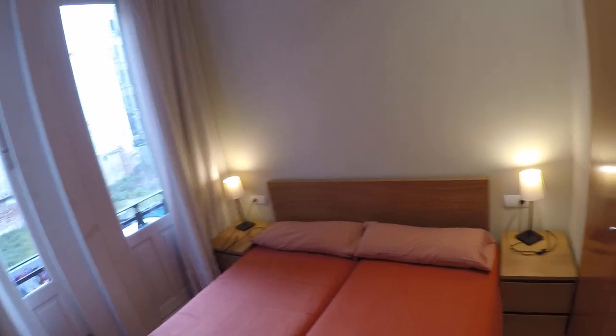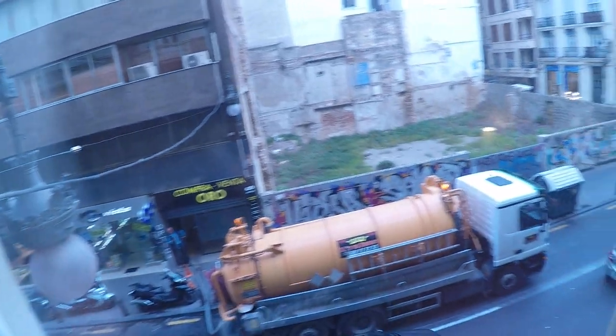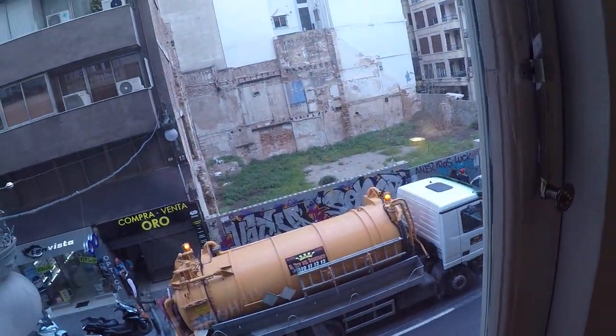So we go now to room number two — very similar to the one before. Double bed, two night tables, and a huge wardrobe. And again the same huge windows — in this case two windows — with great views, very close to everything. Sorry for the noise; usually it's not like this.